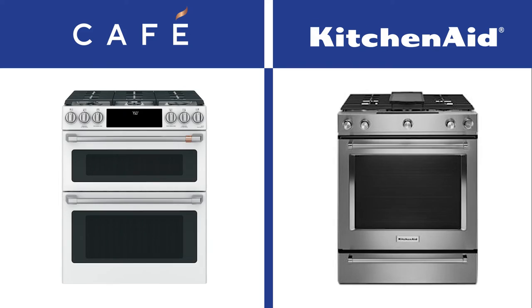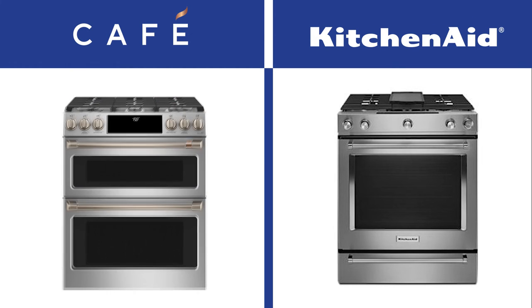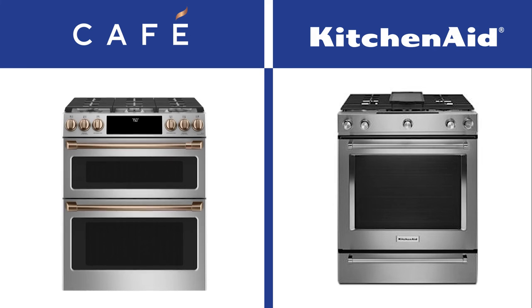KitchenAid is stainless steel only, whereas Cafe has several options. You can buy Cafe in white and black as well as stainless steel, then accent your range with brass, copper, or stainless handles. However, different finishes and accents increase the price of the Cafe by about $500. So you have some customization with Cafe so your range won't look like every other stainless steel range — unless you want it to.